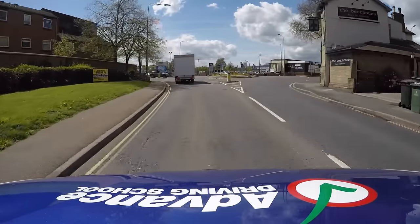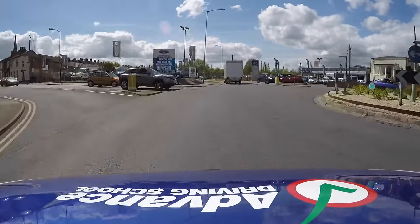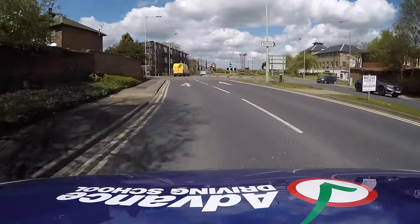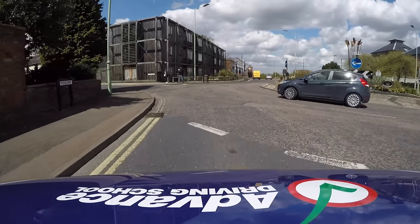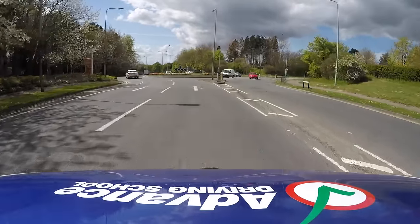Here are a few more examples. Straight ahead using the left lane. Straight ahead using the left lane where both lanes are OK. Straight ahead using the right lane.